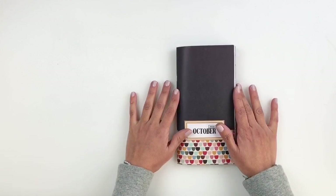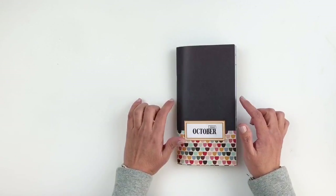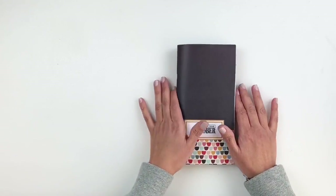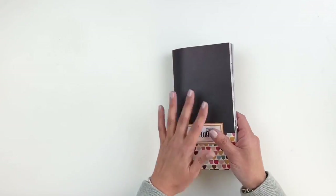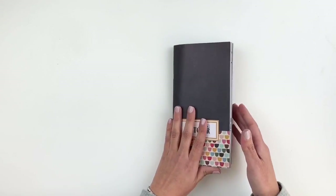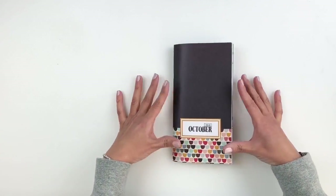Hi everyone, this is Heba from My Little Journal and today I'm going to do a flip through of my Studio Calico October Traveler's Notebook. It is all done and beautiful, very bulky. I love it when my Traveler's Notebooks turn out to be really bulky — that means there's a lot of love in there and memories to share.